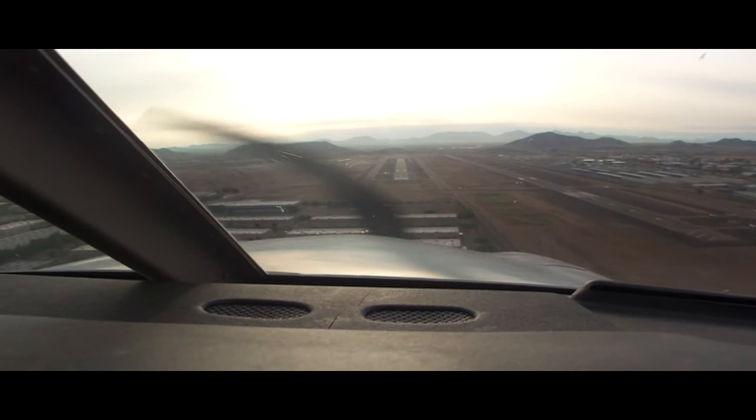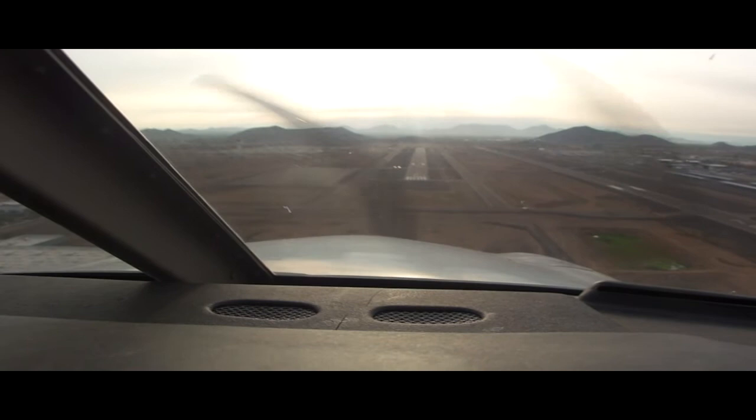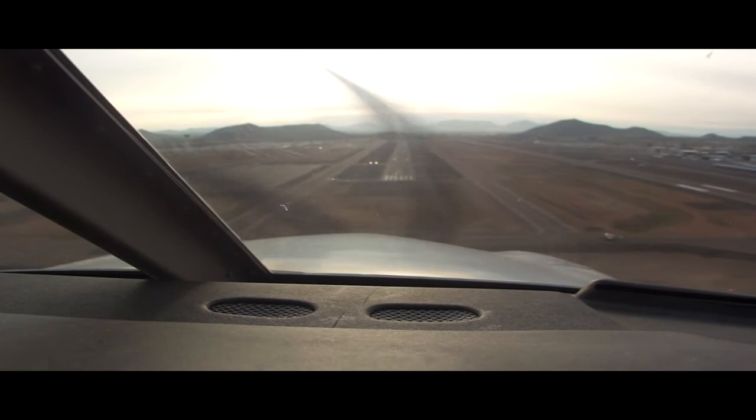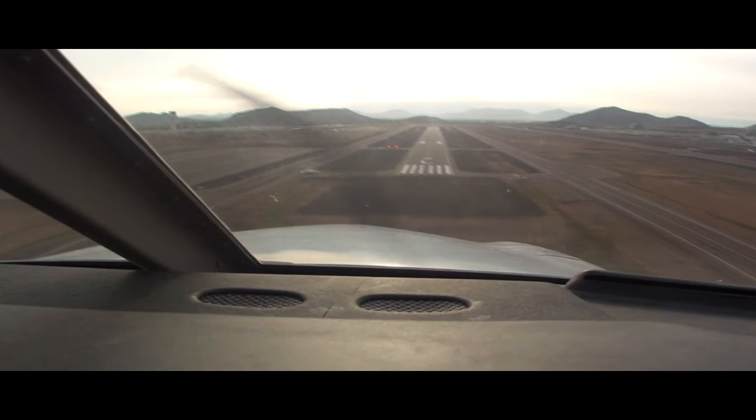Deer Valley Tower, Transflight 423, ready for departure 7R. Tower: Transflight 423, Deer Valley Tower, hold short of runway 7L. Readback: Hold short of runway 7L, Transflight 542-3. J-36J, traffic short final runway 7L, cleared to land. Readback: 7L, cleared to land for J-36J, going to Cutter.